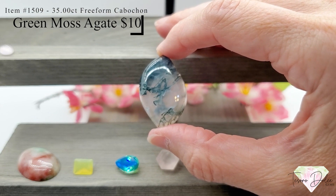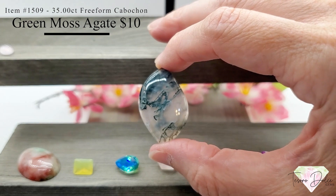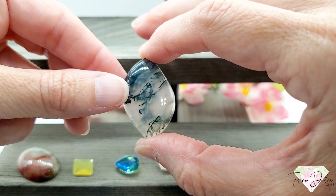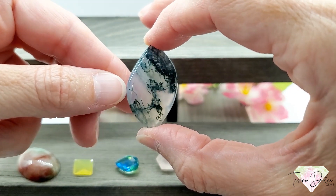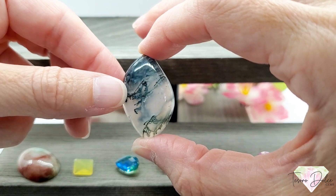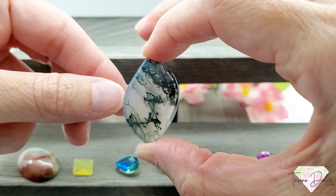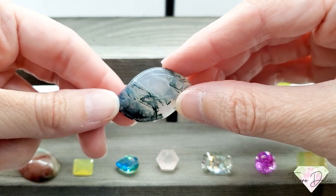Here we have item number 1509 — 35 carats of green moss agate for only ten dollars. It has such a cool fancy cut shape and is a cabochon. Moss agate is a semi-precious gemstone formed from silicon dioxide — a form of chalcedony, which is the inner lining of a geode. The green inside is minerals embedded into the stone forming filaments and patterns that look like moss. Just ten dollars for this 35 carat green moss agate.